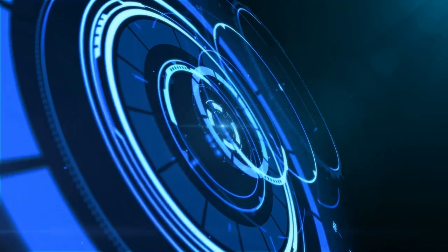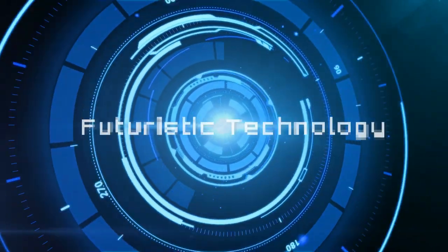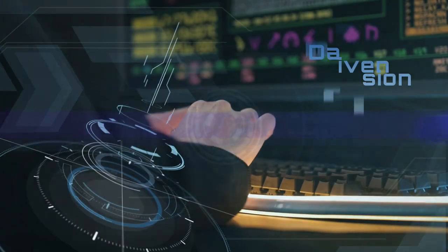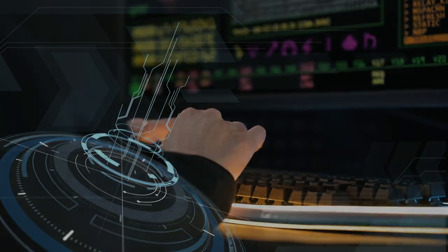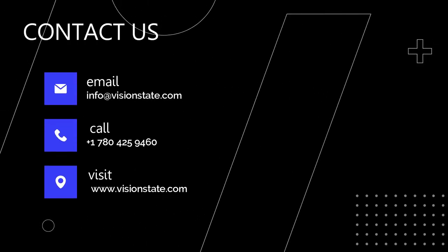WANDA is more than just a tool — it's a management revolution, facilitating better communication, real-time oversight, and data-driven decisions. Elevate your facility management with VisionState WANDA. The future of clean, efficient, and organized workflow is here.